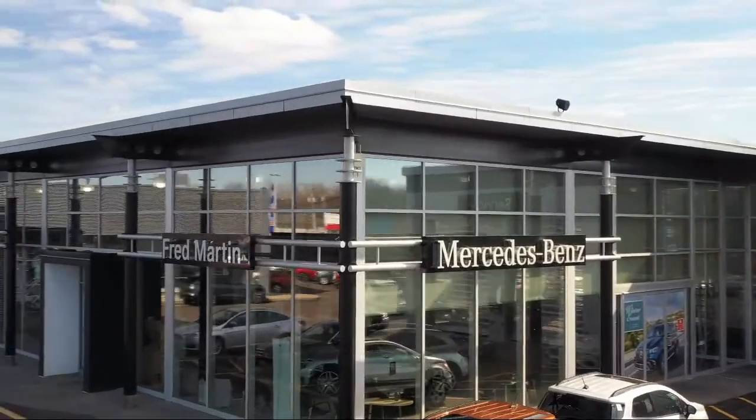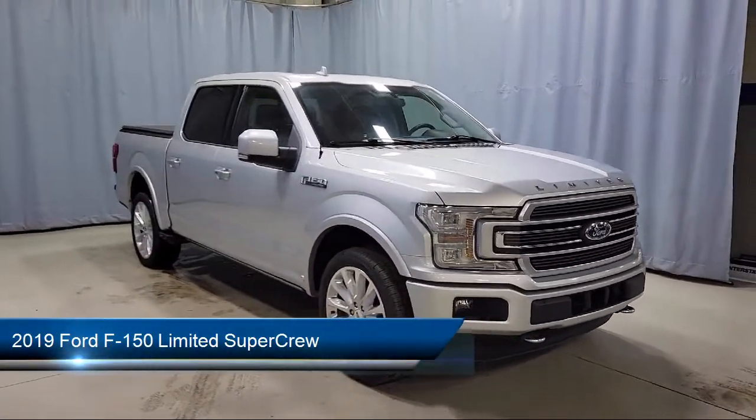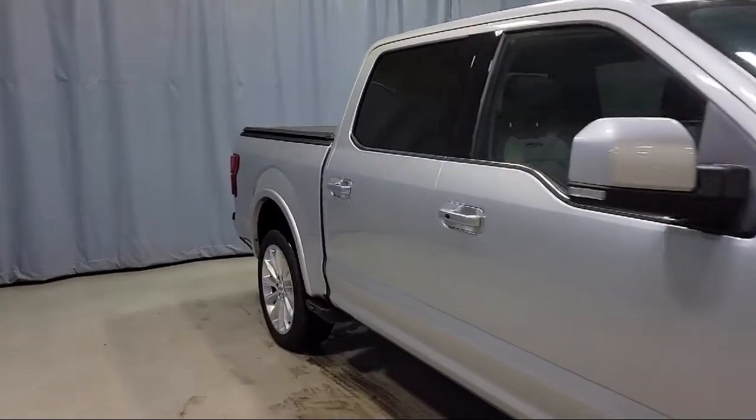Welcome to Fred Martin of Youngstown, and here's a look at another one of our great vehicles from our inventory. It comes equipped with auto high beam headlamp control, heated door mirrors, split fold-down rear seat, emergency communication system, and SYNC 3 911 assist.